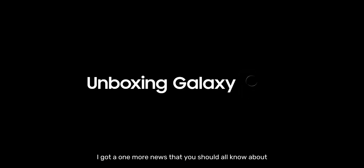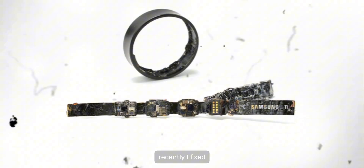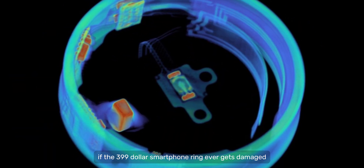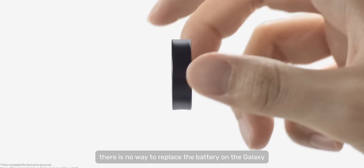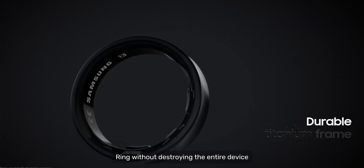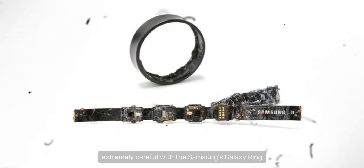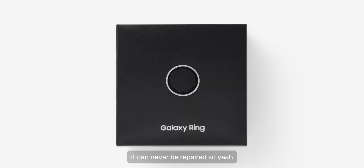I also have one more news you should know about, related to the recently launched Galaxy Ring. A teardown was performed on the Samsung Galaxy Ring and the conclusion is clear: if the $399 smart ring ever gets damaged or its battery dies, it will be good for nothing. There is no way to replace the battery without destroying the entire device, and the rest of the components are soldered, so repairs are essentially impossible. You need to be extremely careful with the Samsung Galaxy Ring because if it gets damaged, it can never be repaired.